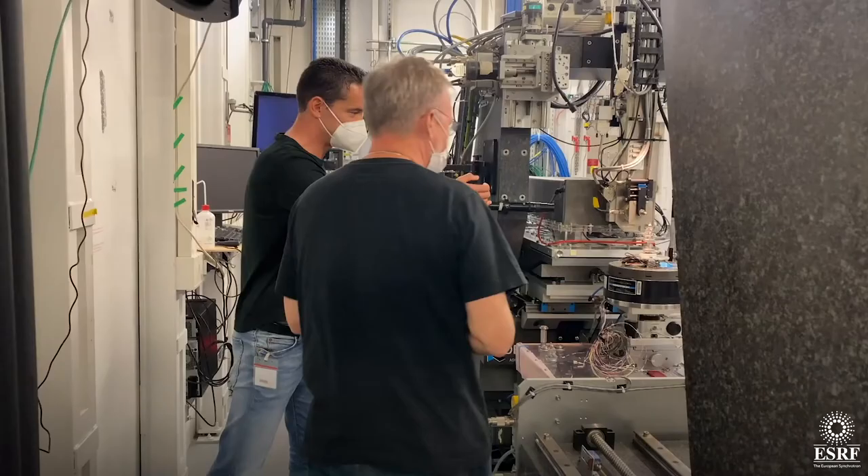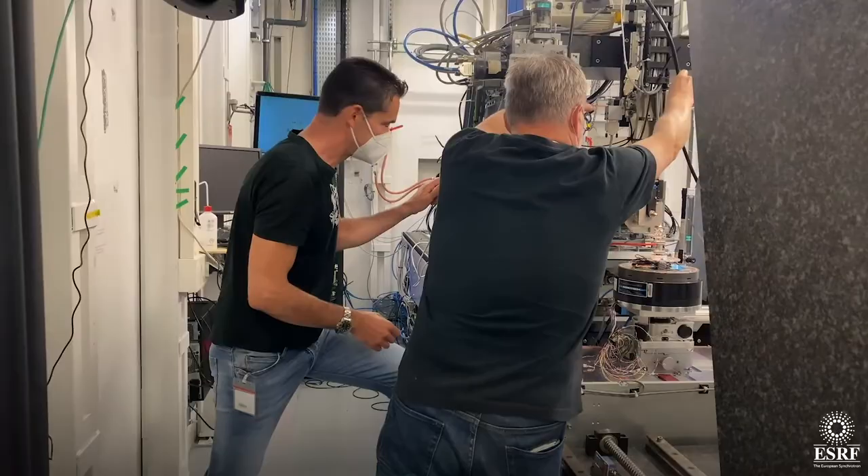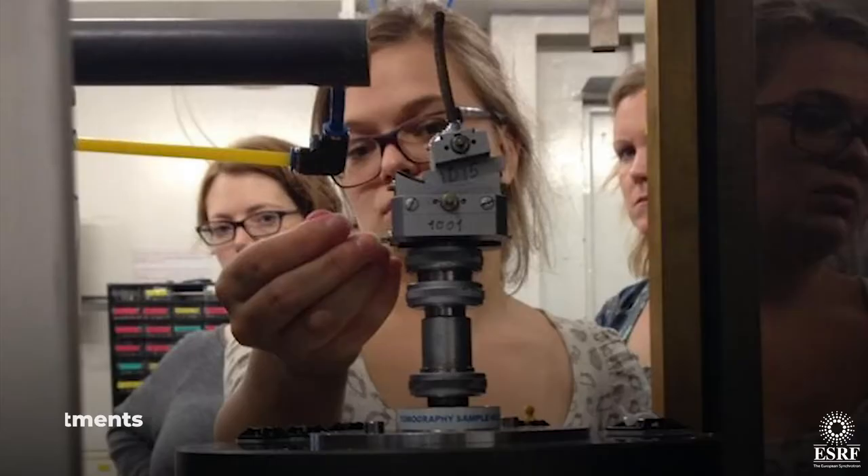Up to now, it's not been possible to obtain quantitative structural information on the nature of these deposits. Using this method, we have been able to do this, and we've discovered for the first time the presence of zinc containing nanoparticles lodged within these wooden samples in the Mary Rose Hull.